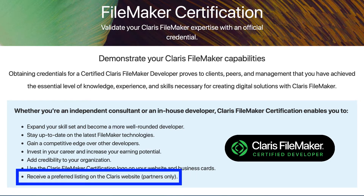It adds credibility to you and your organization, and you can use the Claris FileMaker certification logo on your website or in your email signature. If you're also a Claris partner, you'll receive a preferred listing on the Claris website.